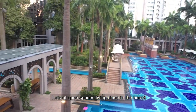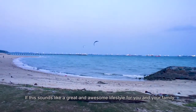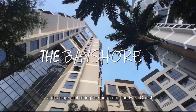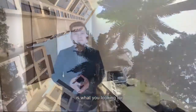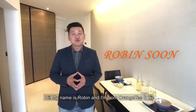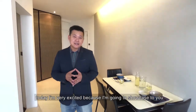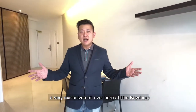Lots of open spaces, living close to the beach. If this sounds like a great and awesome lifestyle for you and your family, then the Bayshore, a development along the beach on the East Coast, is what you're looking for. Hi, my name is Robin and I'm from Orange Tea and Thai. Today I'm very excited because I'm going to showcase to you a very exclusive unit over here at the Bayshore.